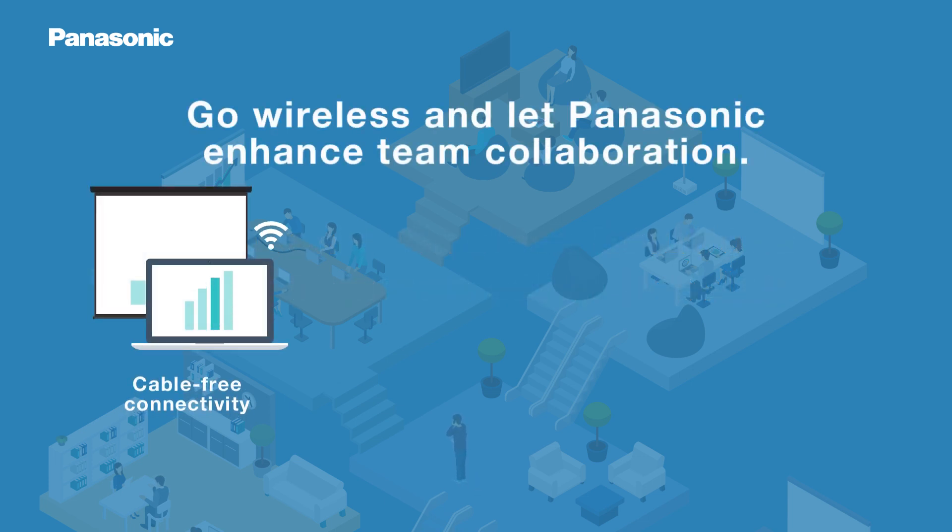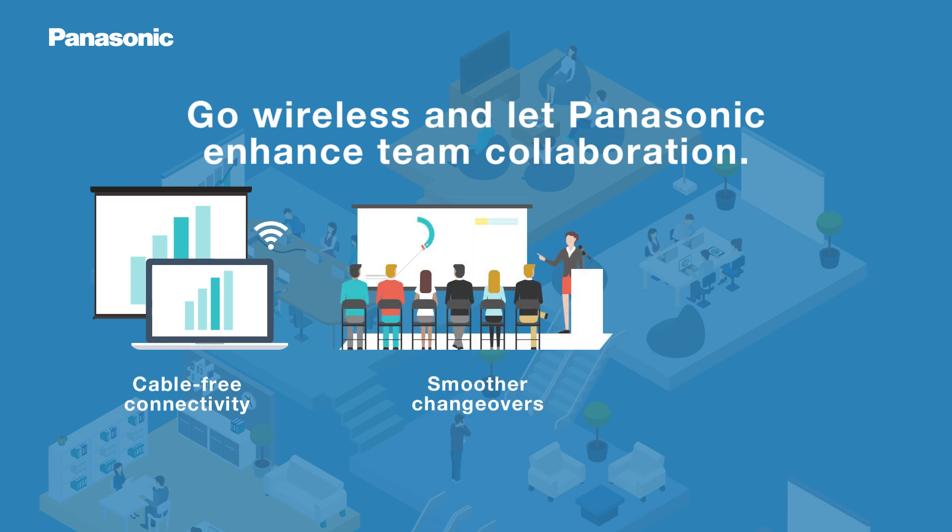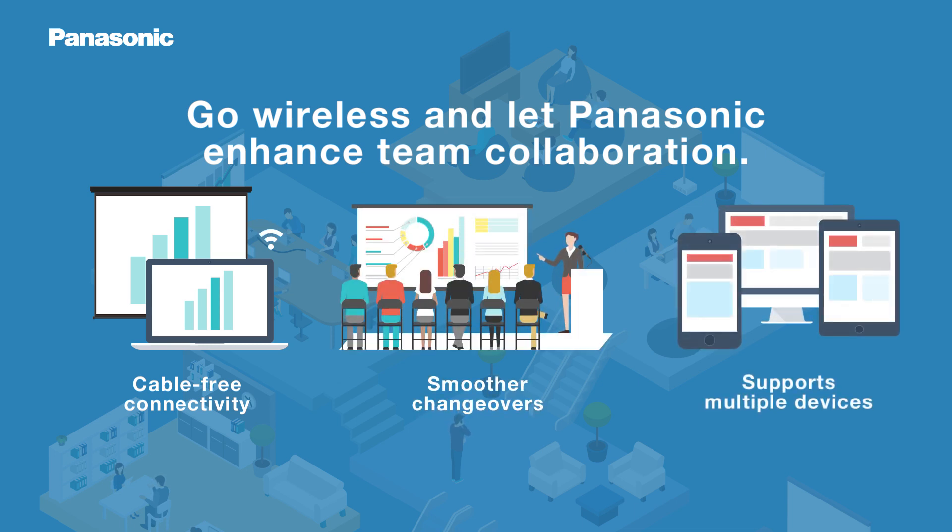Our Wireless Solutions streamline team collaboration with cable-free connections, smoother changeovers, and support for multiple mobiles and PCs.